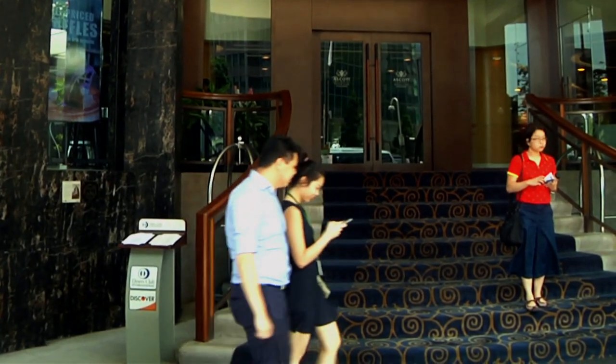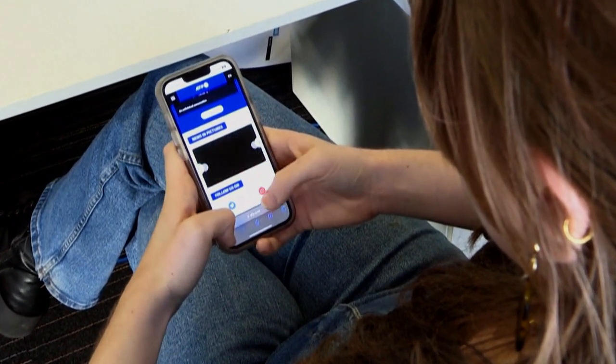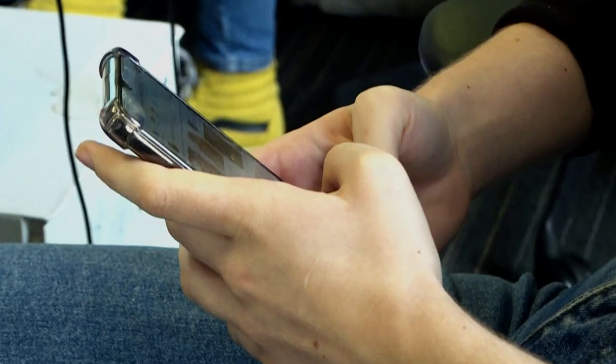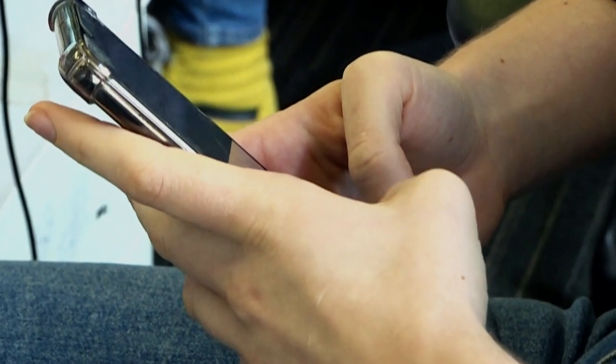Here's the dilemma many of us face: we use our mobiles more and more for both work and personal purposes, but we aren't careful enough in the way we use them. And the attackers are aware of this. It starts with a lack of taking security seriously when it comes to mobile phones.